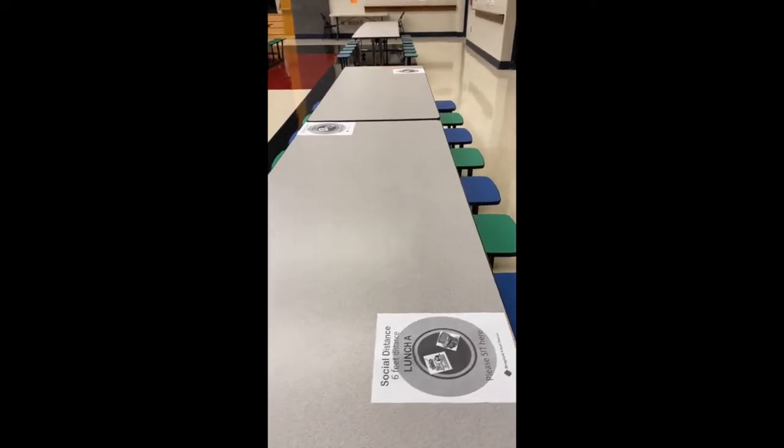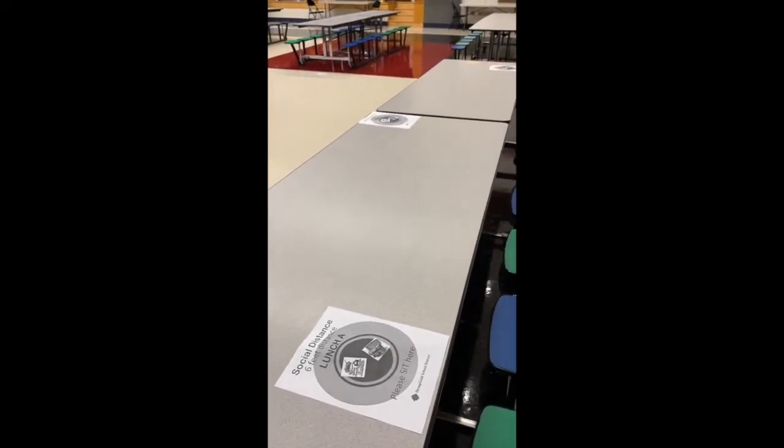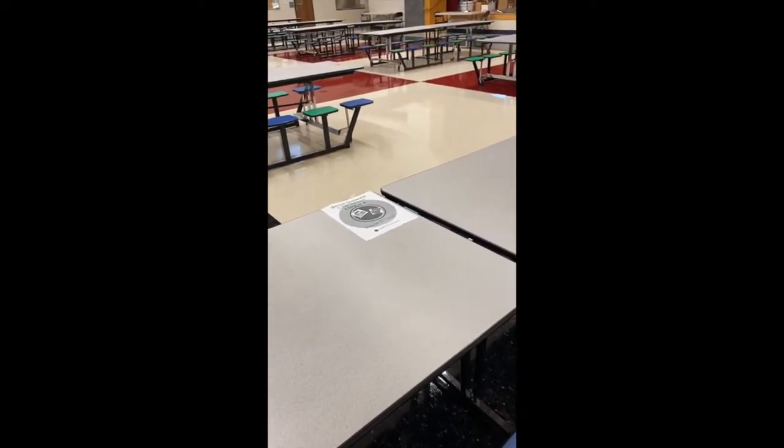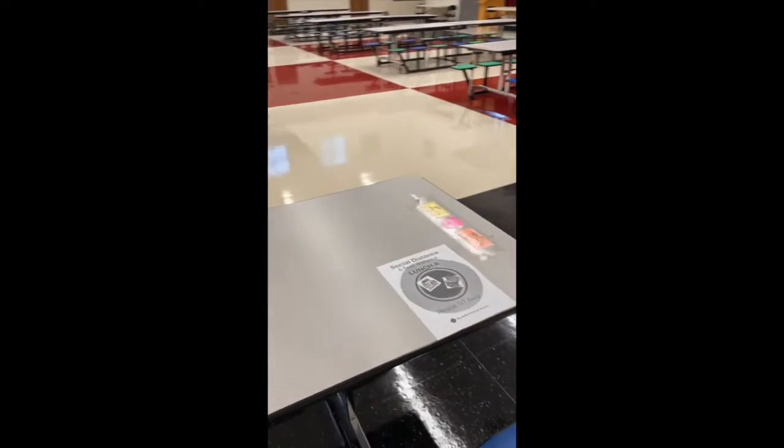There are designated spots in the cafeteria for students to sit. There will also be numbered spots, and each student will be given a specific number to sit in the cafeteria.